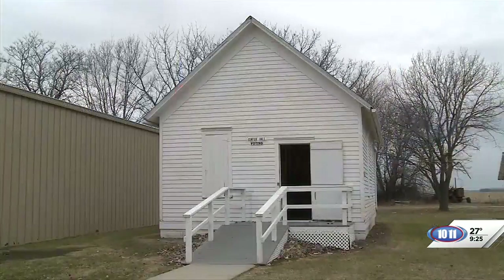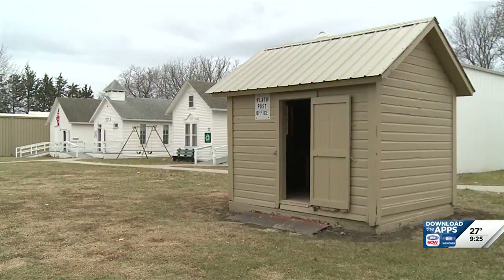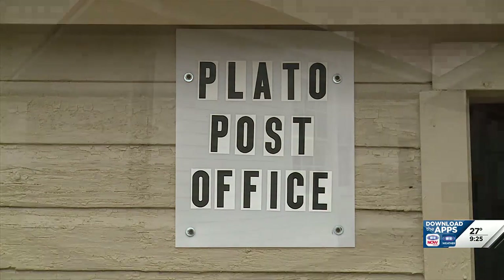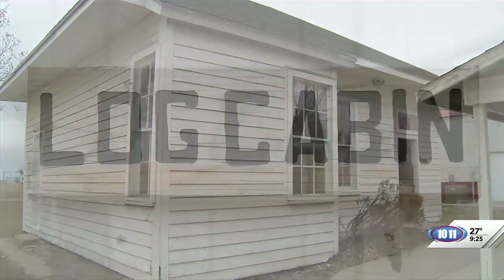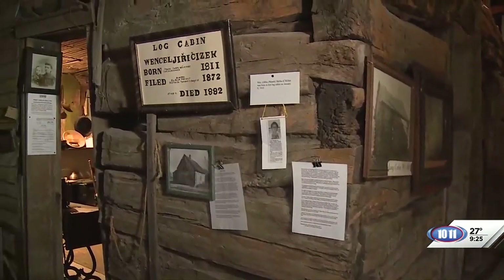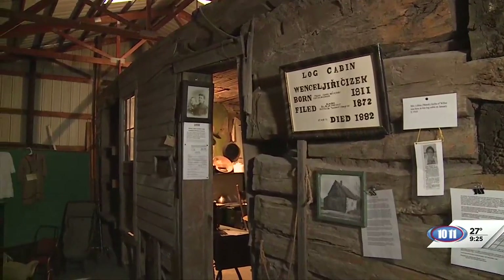We've got an 1873 schoolhouse, a voting booth, a small post office building — at one time the county had 26 different post offices. When they didn't have a big post office in town, they went to different areas and had 26 small post offices; we've got one of those small buildings moved here. We've got a depot from Dorchester, the Chezak building which is a log cabin — it was moved here, and we built a building over the log cabin.